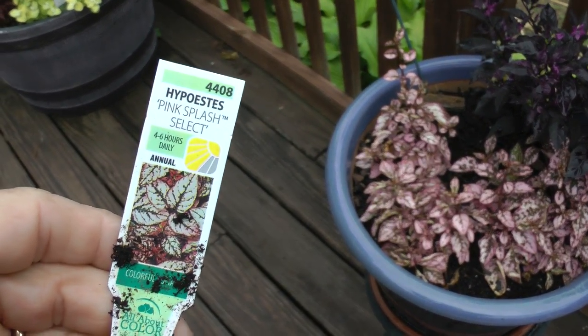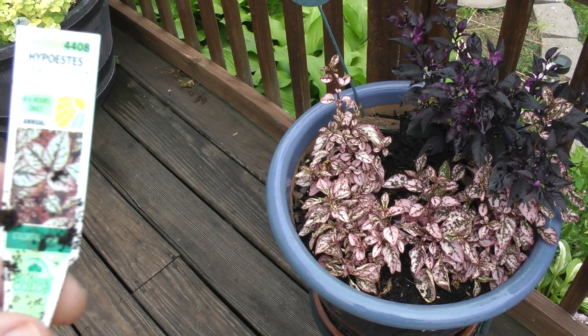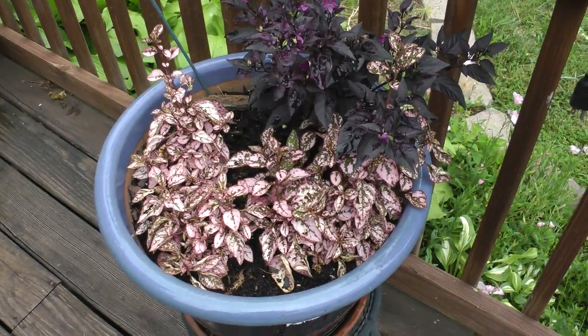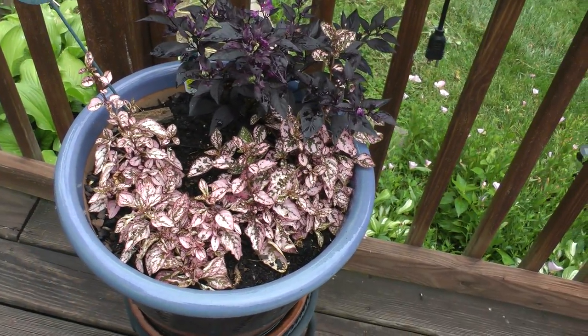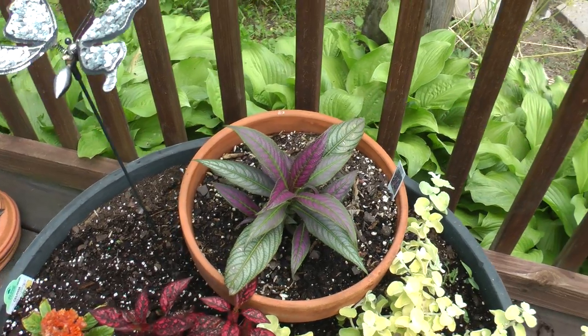These are Hypoestes, Pink Splash Select, with a purple splash ornamental pepper. That's our Purple Shield.